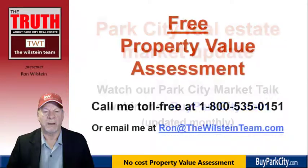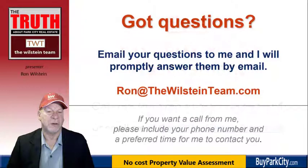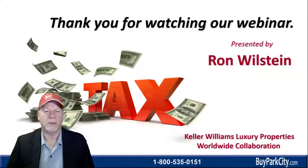You can also get a free property value assessment. This is different from the tax appeal amount — the tax appeal amount is a value as of January 1st of this year, whereas a property value assessment is the current value whenever you ask for it, and there's no cost. Just call me or send me an email. I'm happy to provide that information or answer any questions you have about the real estate market. Thank you for watching our webinar — I hope it's helpful and I hope you save some money on your property taxes.